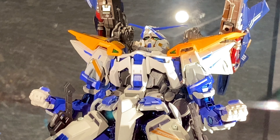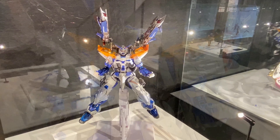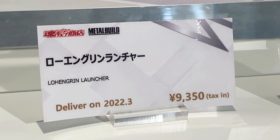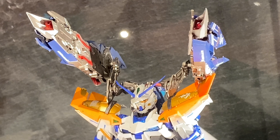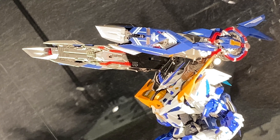In this video, more cool stuff from Tamashii Nations Tokyo in Akihabara. We take a look at the Metal Build Low-End Green Launcher Option Parts Set. This is coming out in March 2022 at a price of 9,350 yen.